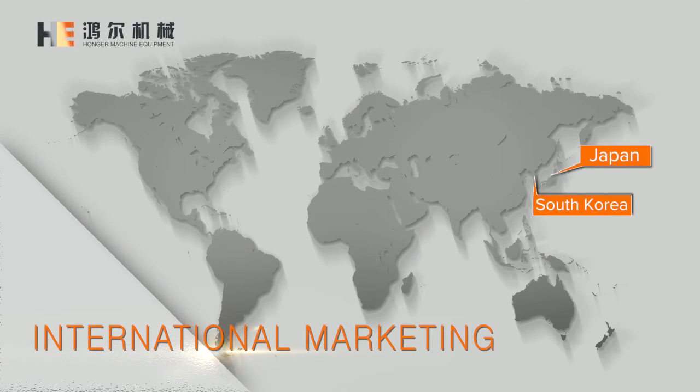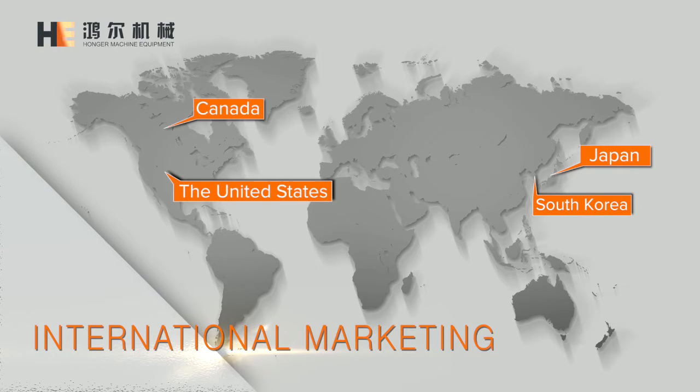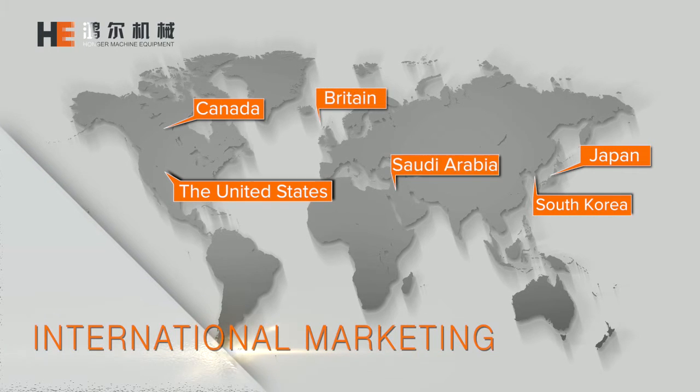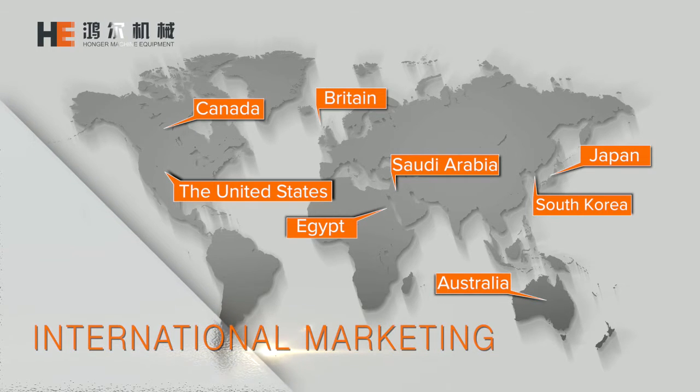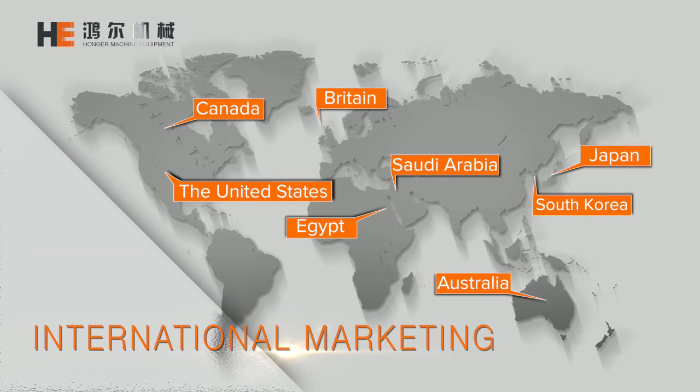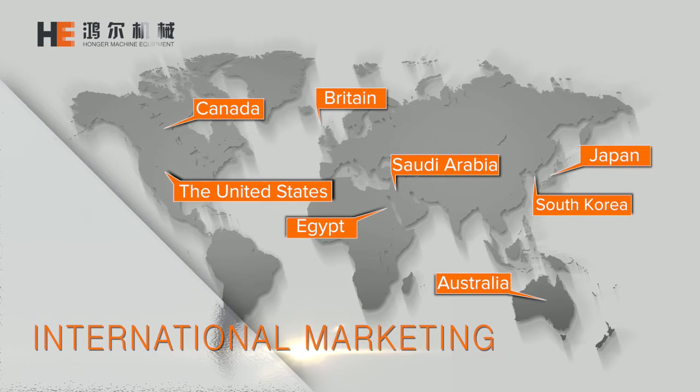Our partners are all over Asia, Americas, Europe, Middle East, Africa, Oceania, and other manufacturing industry developed regions, with whom we have established long-term cooperation relationships.